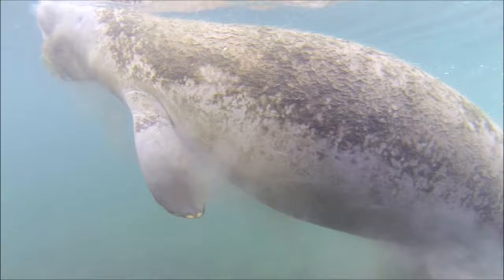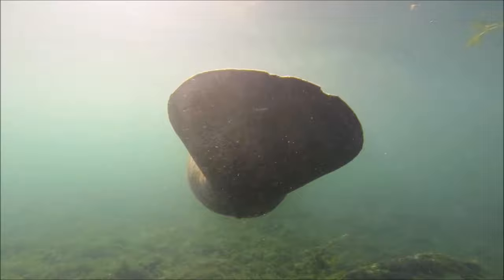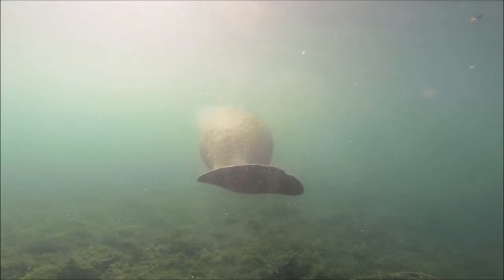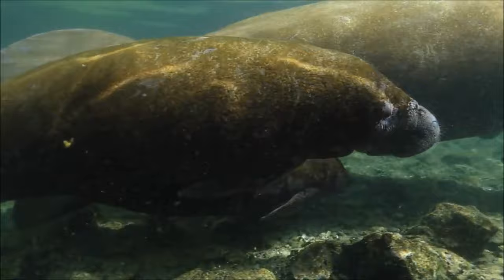Manatees can swim as quickly as 20 miles or 32 kilometers per hour for short distances, but they usually drift along at 3 miles or about 5 kilometers per hour. However, because they live in warm, shallow waters and move so slowly, manatees may often have algae, barnacles, and other things grow and build up on their thick, wrinkled skin. And they can't get it off.